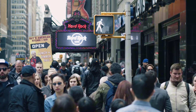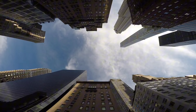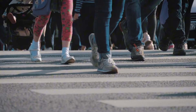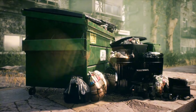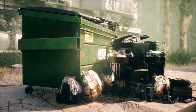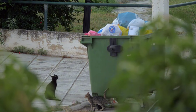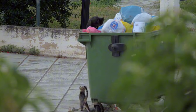Imagine walking through the heart of a bustling city where towering skyscrapers cast long shadows over narrow streets. The noise of traffic fills the air and people rush past, absorbed in their busy lives. Amidst this urban jungle, you come across what looks like an ordinary battered dumpster. You probably wouldn't give it a second glance, right? But wait, there's something different about this one.